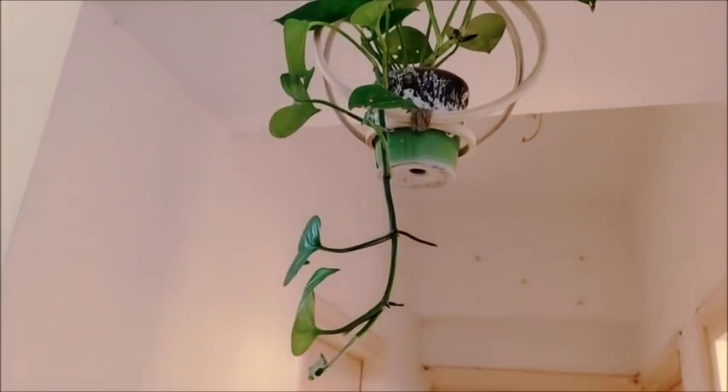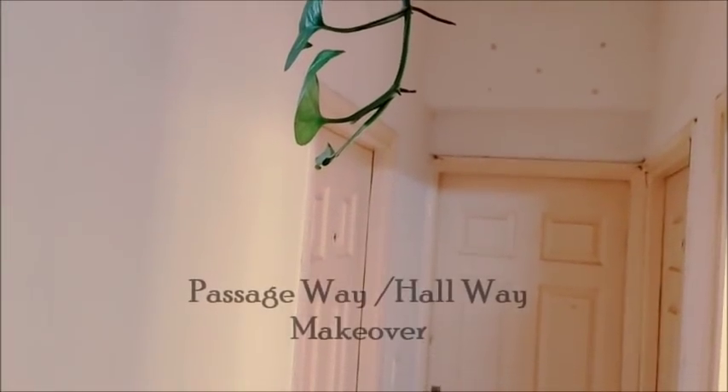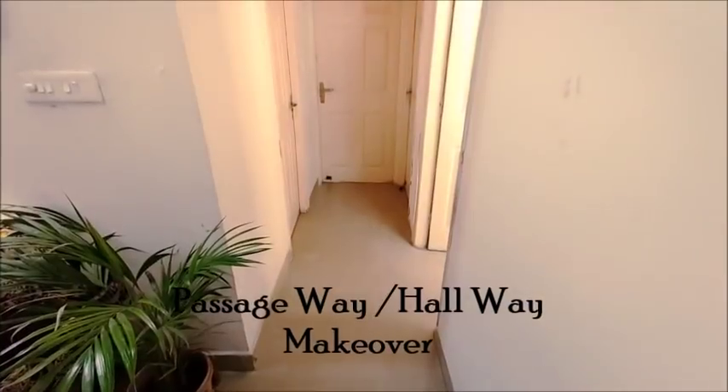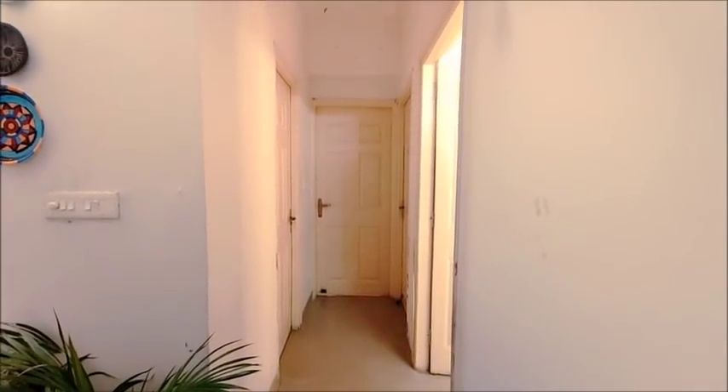So this is a better and easy option for earning money at home. Now let's move on to today's video. I am going to share my passageway makeover with you. As you can see, this is a very narrow path which leads straight to my master bedroom.